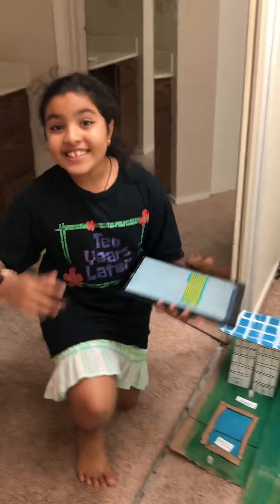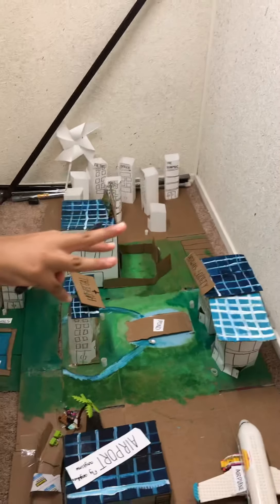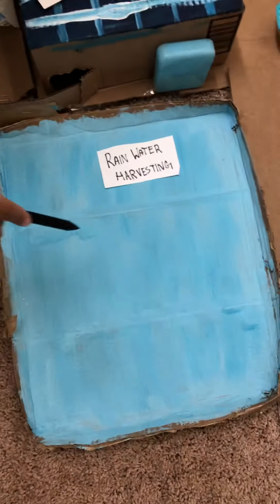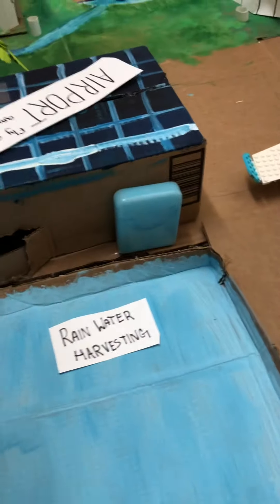My model is complete. This is a plain area and my city's name is Vrindavas. My city takes three ways to be sustainable. Number one is the rainwater harvesting system. When it rains, the water is collected here, purified through this machine, and then applied to the whole city underground.